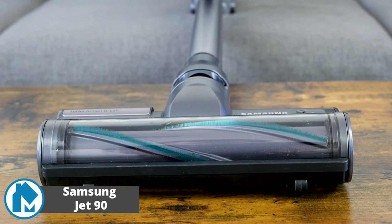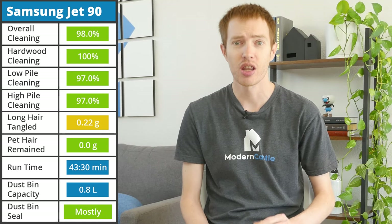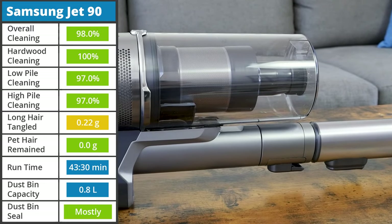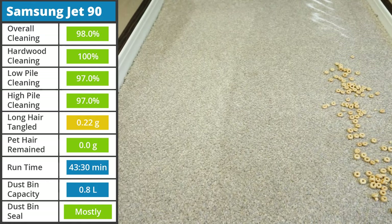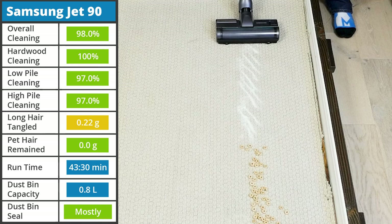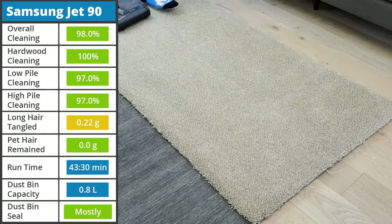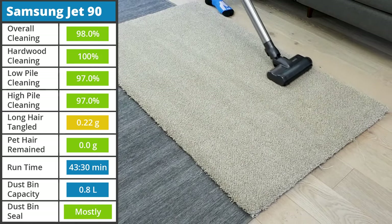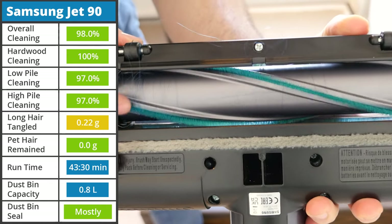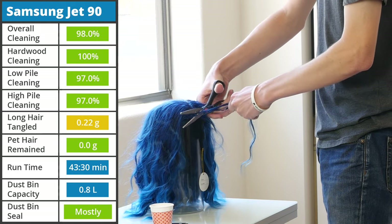Despite not being the newest model from Samsung, the Jet 90 is still a fantastic cordless stick. It may lack the auto-empty base station of the Bespoke, but it keeps the amazing build quality and other usability features which improve clean performance. The Jet 90's 200 air watts of suction was able to remove 98.0% of all debris across all floor types. It struggled the most with sugar on low-pile carpet, only removing 88.0%. While this is a common place for stick vacuums to struggle, it didn't hamper the performance enough to call it anything but excellent. The Jet 90 had the most hair tangles at 0.22 grams, though we use a lot of hair for our tests and if properly managed, it shouldn't be an issue.